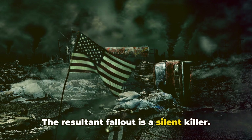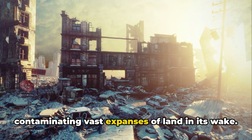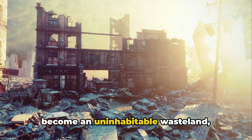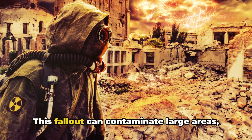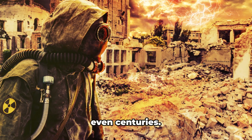The resultant fallout is a silent killer. It spreads like an invisible wildfire, contaminating vast expanses of land in its wake. What was once teeming with life could become an uninhabitable wasteland, rendered barren for decades, even centuries.